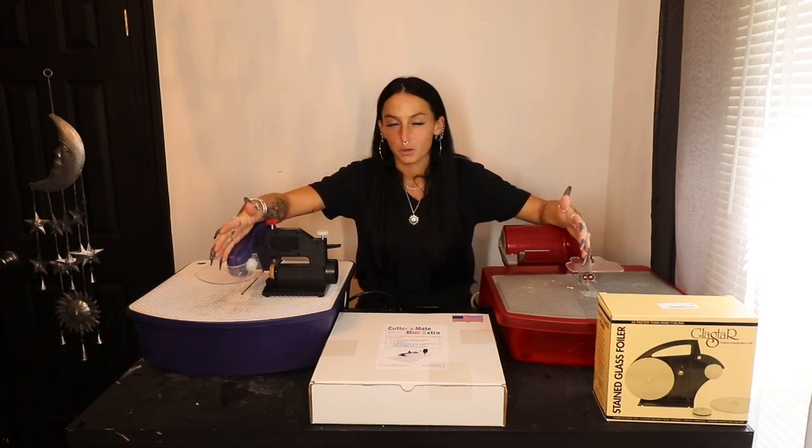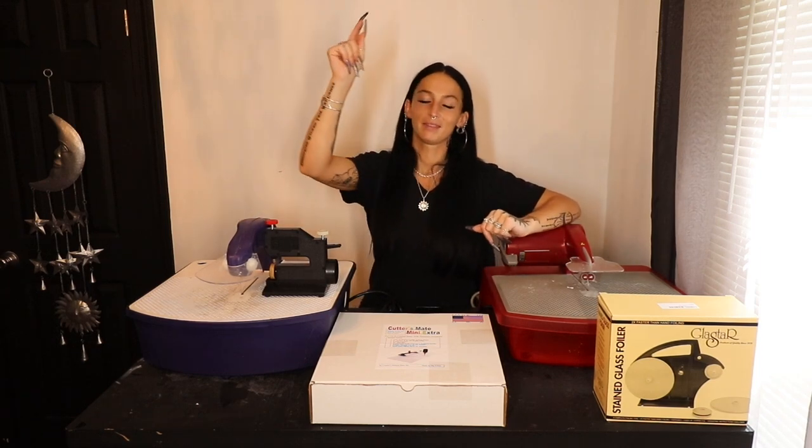Some of the most frequently asked questions that I get are in reference to a specific tool or machine or product that I've reviewed on my channel before — whether or not I still use it, what do I think of it now months later. I figured I'm just going to take these five, put them all in this video, and just give you guys my quick updates on all of them. So if that sounds like something you guys are into, let's get started.